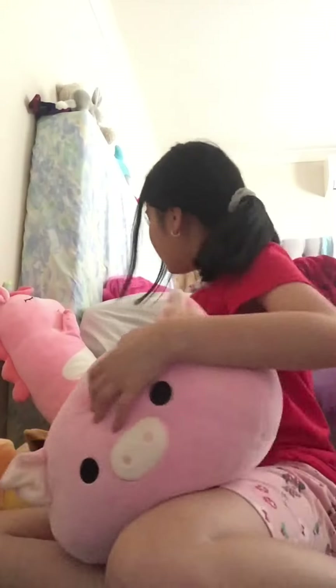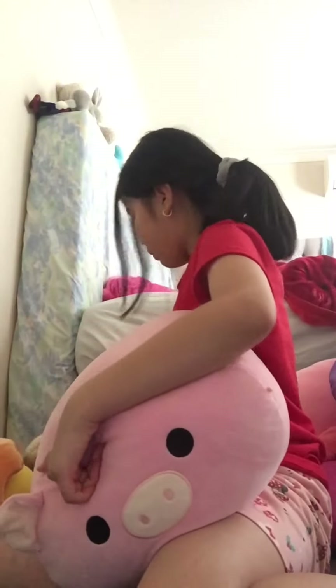So fluffy! And I'm actually missing one of my squishmallows, so yeah. Last but not least, we have the giant Hello Kitty squishmallow.